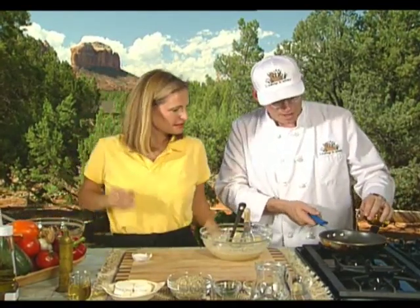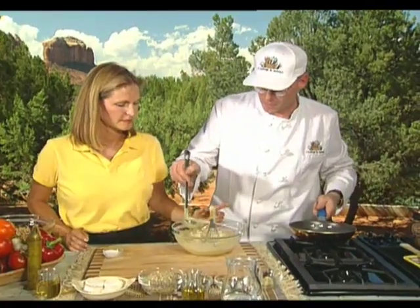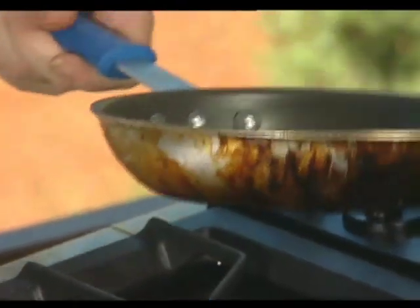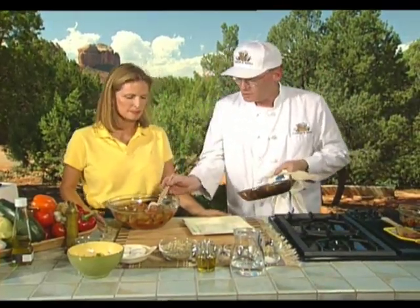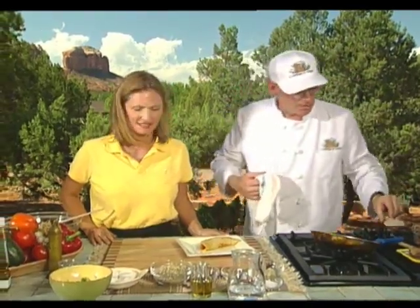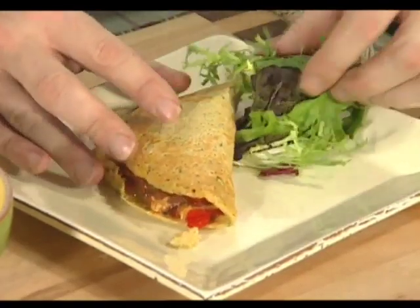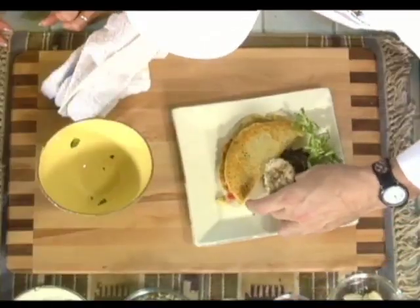The Teflon pan is heated quite hot — we want a nice crust on the soca while keeping the inside soft. The crepe is only cooked on one side, then we fill it with some of the ratatouille, fold the top over, and set it onto the plate. We garnish with a little bouquet of salad greens and some goat cheese with herbed breadcrumbs.